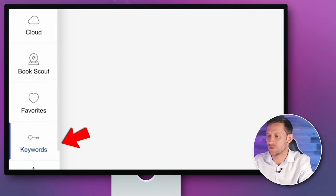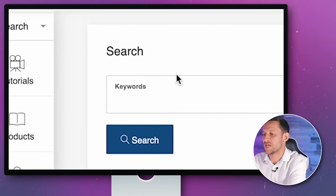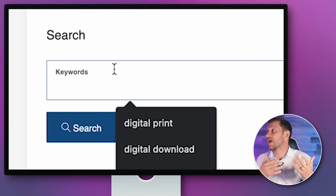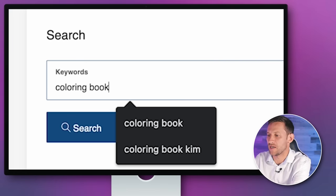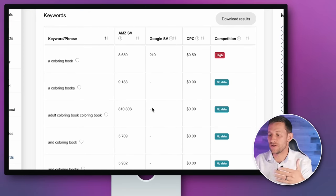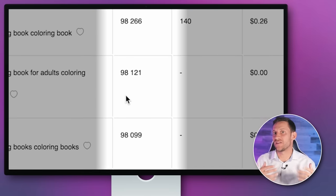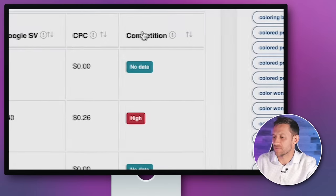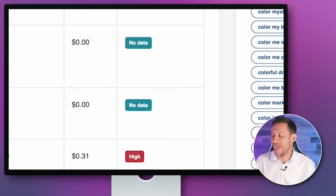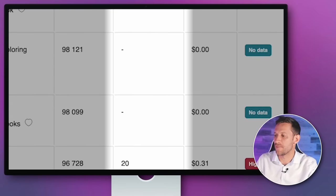We're going to hop into Book Bolt and go to Keywords. When you log in, go to Research on the top left, then Keywords, then Search. You're going to type in keywords depending on the type of book you want. If you want an activity book, type activity; mazes, type mazes; coloring book, type coloring book. I'll type in coloring book here and search. It gives you a bunch of information. We're looking for high numbers in the sales column — that means lots of coloring books selling — and then low numbers in the competition column.